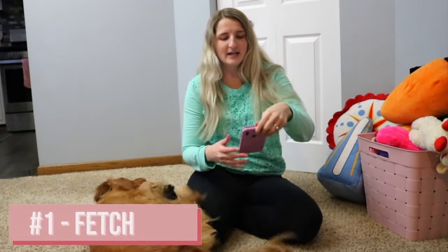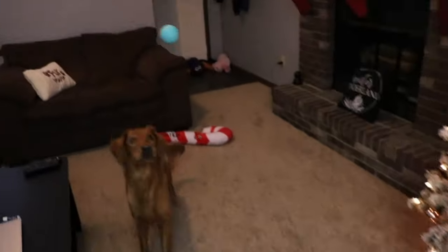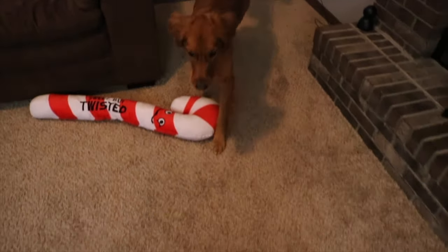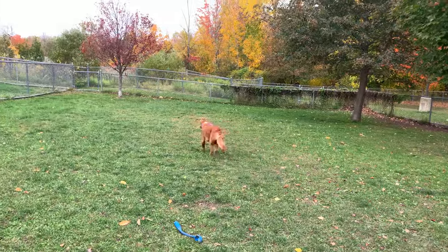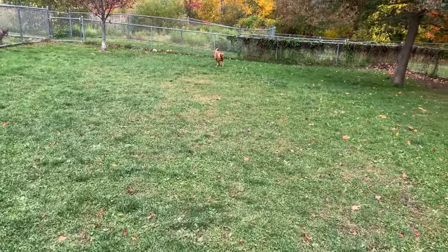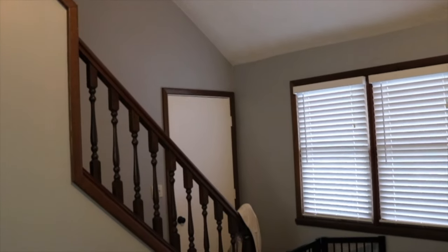The first one is fetch. Fetch is Larcy's favorite thing in the entire world — out of any of these games, fetch is always going to be her favorite. She loves when we play fetch in the house, she loves when we go to the dog park and throw the ball around. Anything where she can chase after a ball makes her happy. We usually throw ours up the stairs so she has to run up to get it, which tires her out a little quicker and makes it more fun.